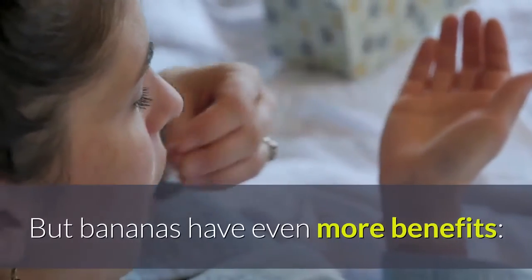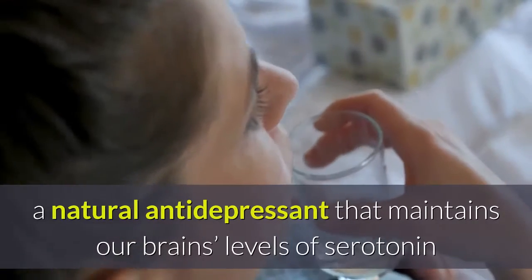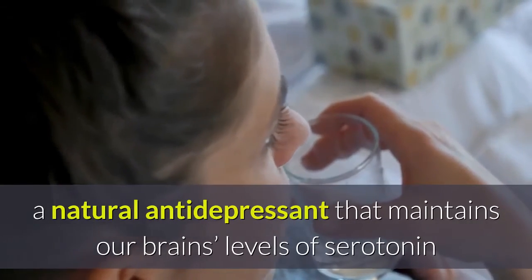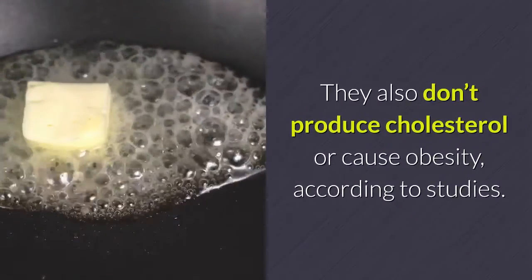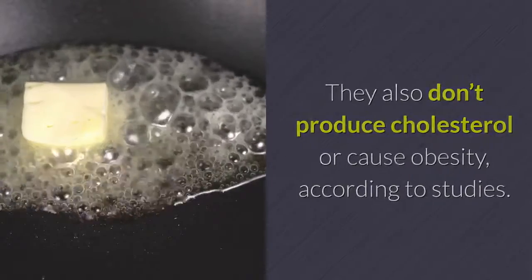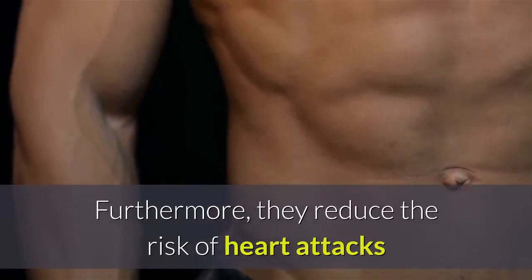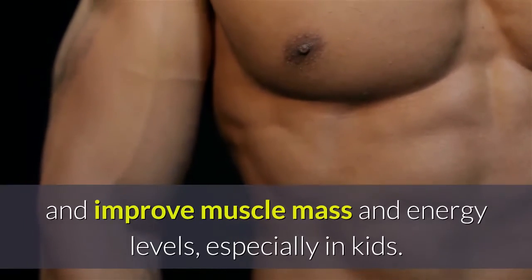But bananas have even more benefits. They help fight depression because they are rich in tryptophan, a natural antidepressant that maintains our brain's levels of serotonin and improves people's moods. They also don't produce cholesterol or cause obesity, according to studies. Furthermore, they reduce the risk of heart attacks and improve muscle mass and energy levels, especially in kids.